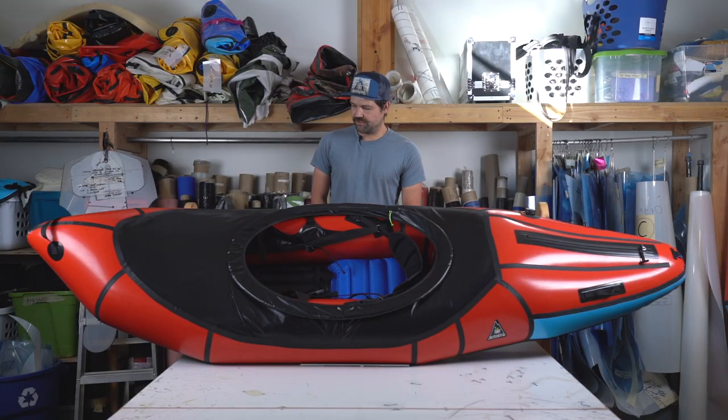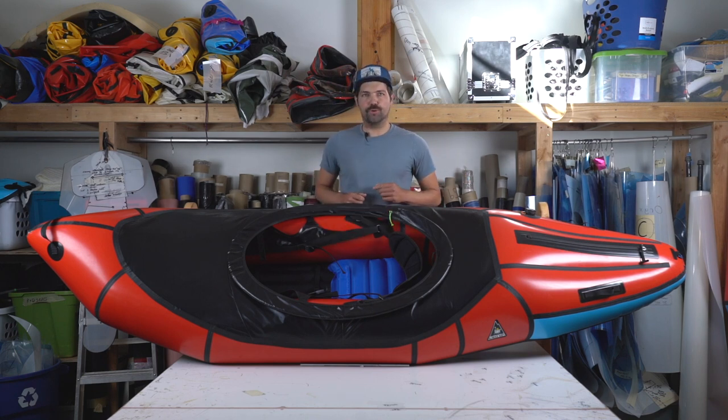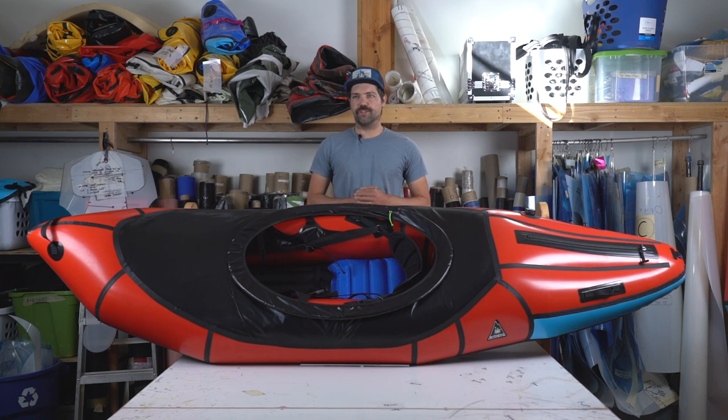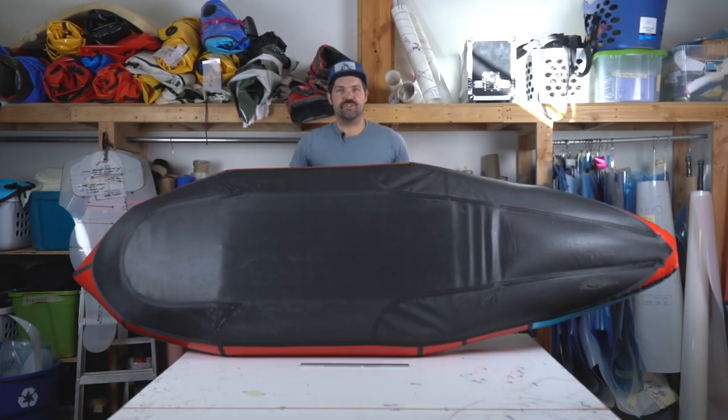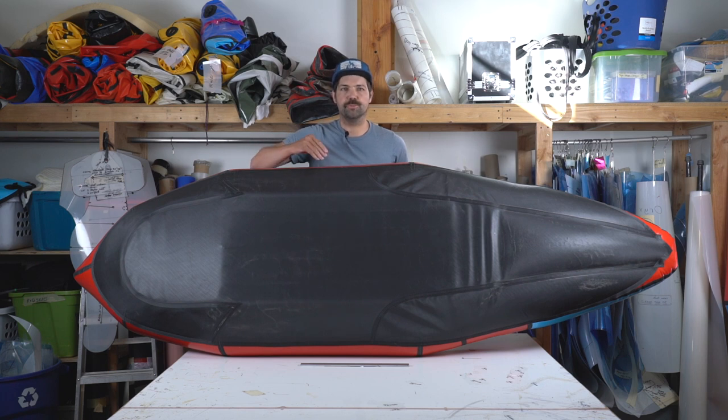The main design features of the Valkyrie are: one, narrow tubes, which give the boat both lower volume overall as well as a much narrower profile than all the other packrafts that we offer. Additionally, one of the other unique features is the shape of the floor. As opposed to all of our other packrafts which feature a flat floor from tube to tube, this boat features a dropped floor with a shape that's closer to a displacement hull. For that reason, this boat handles very differently than all of our other whitewater packrafts, and it is more akin in handling to a hardshell.